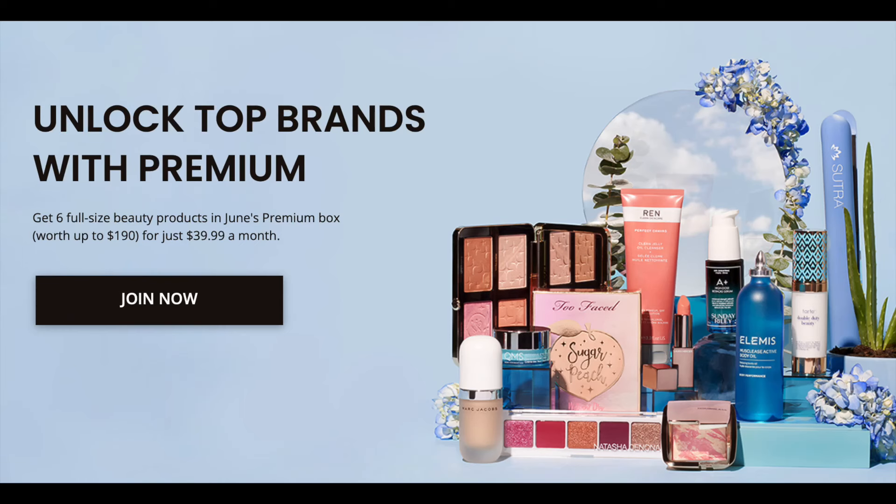BoxyCharm actually has three different boxes: the basic box, premium box, and luxe box. I'm comparing the premium box right now. The premium box is $39.99 — about $20 more — and the value is up to $190, which is actually smaller than the Allure Beauty Box value. It's six full-size pieces.